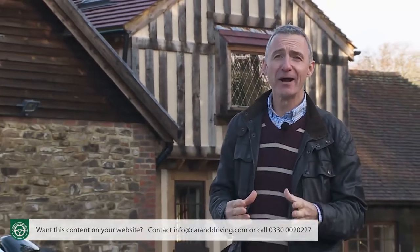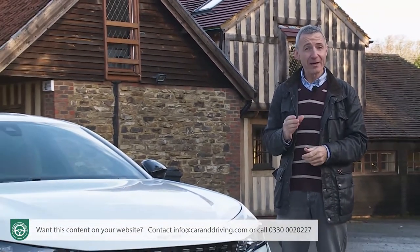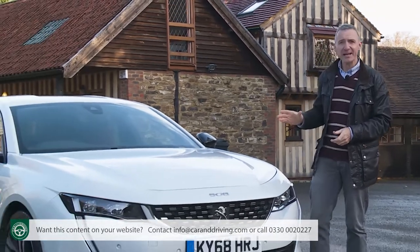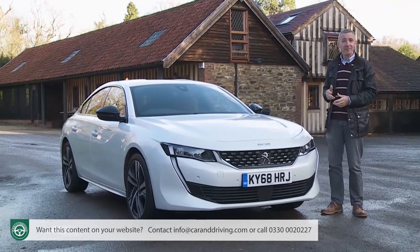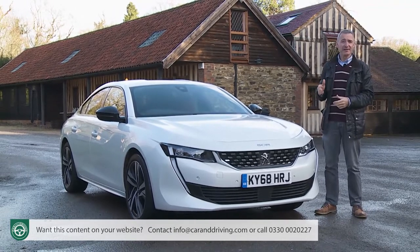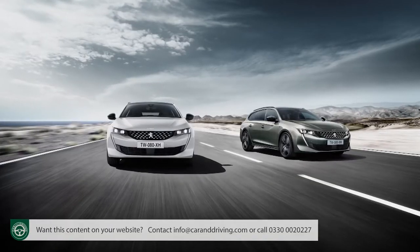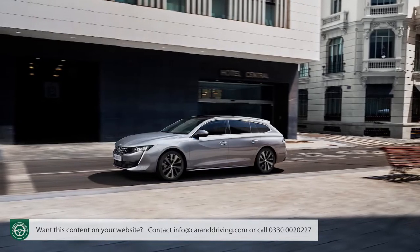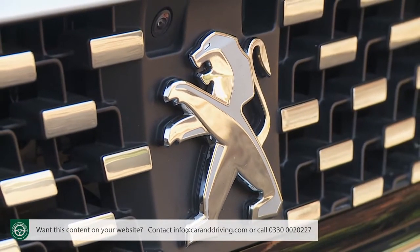Big French cars used to be interesting and distinctive - now they are again, or at least this one is anyway: the second generation version of Peugeot's 508. It competes in the medium-range Mondeo sector, but it delivers something quite different, offering a choice of five-door fastback and SW Estate body styles. You might even prefer it to something with a premium badge.